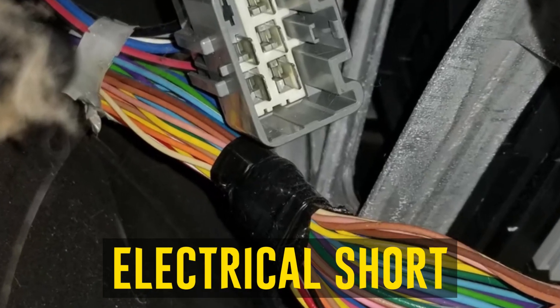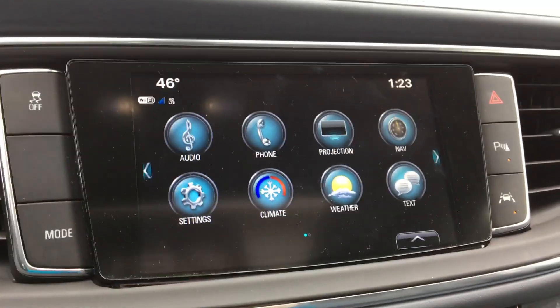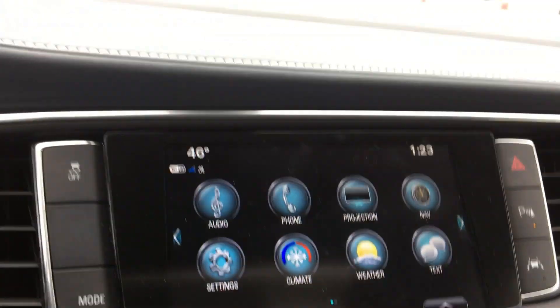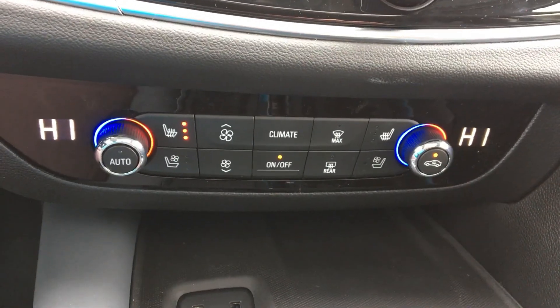Electrical Short: The entire radio and infotainment system of the 2019 Buick Enclave reboots when the doors are opened or closed in some batches, due to wiring issues. It is thought that the wiring has some sort of electrical short or grounding issue. Even though GM is still looking into this matter, no conclusion has been reached as of yet.